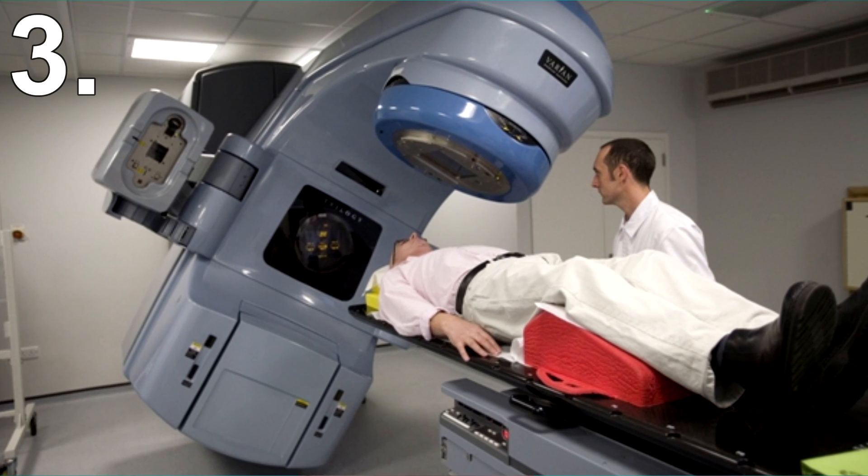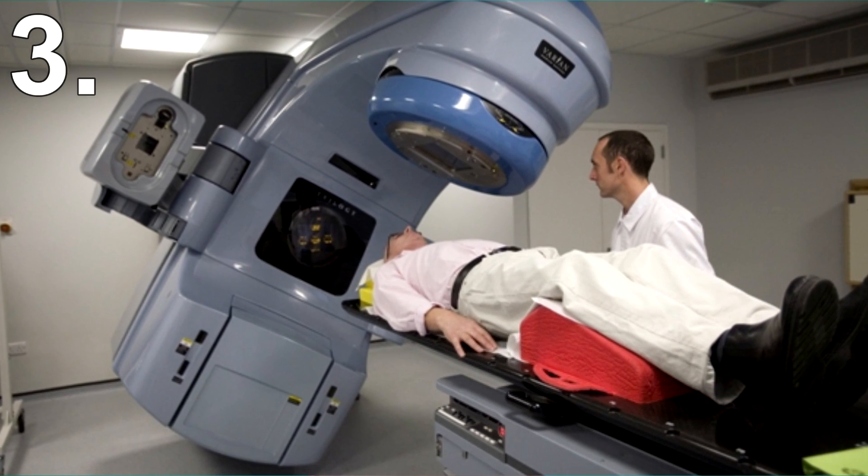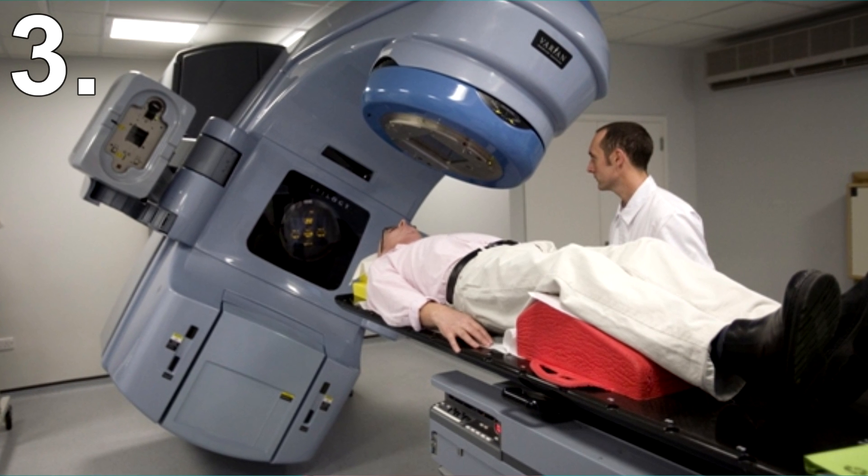Today we use a similar treatment to kill cancer. Radiotherapy, for example, targets cancer cells and kills them off.